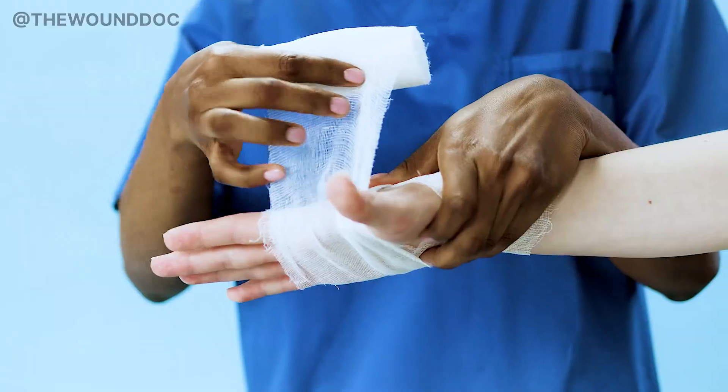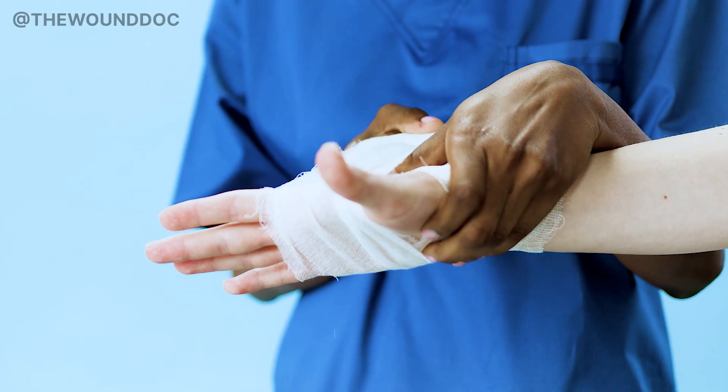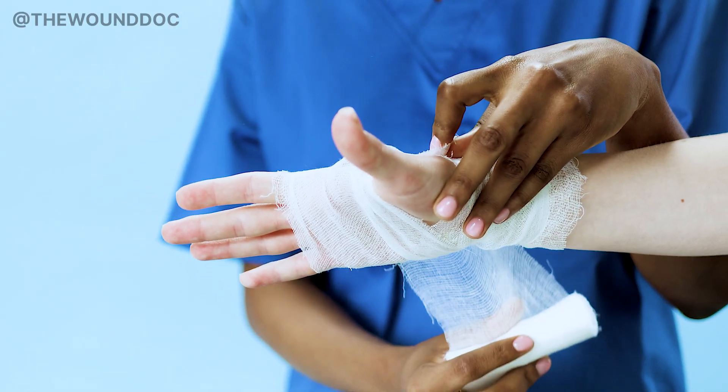We all want to do the right thing, but in wound care, sometimes doing less at the right time is smarter than doing more. Silver isn't bad — it's just often overused. Use it like a spotlight: bright, focused, short. Not like a flashlight left on for weeks. Remember Mrs. L? Her wound started healing again only after we stopped the silver. It wasn't more dressings that helped — it was letting the body do its thing with the right support. Thanks for watching. If this video helped you think differently about silver, check out my next video on maggot therapy — another strange but powerful tool. Stay informed and heal well.